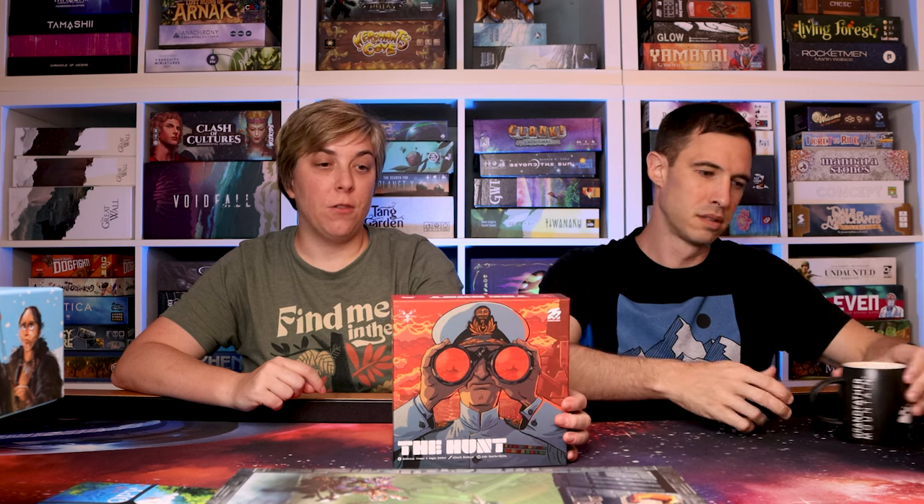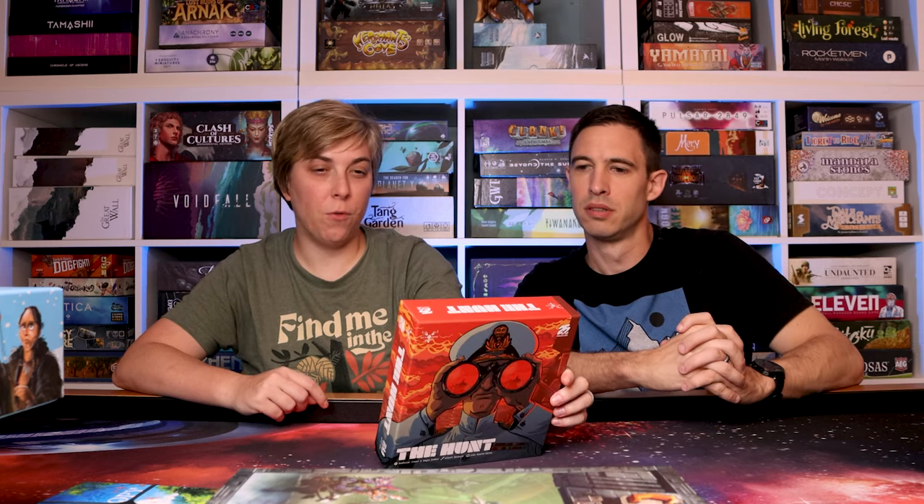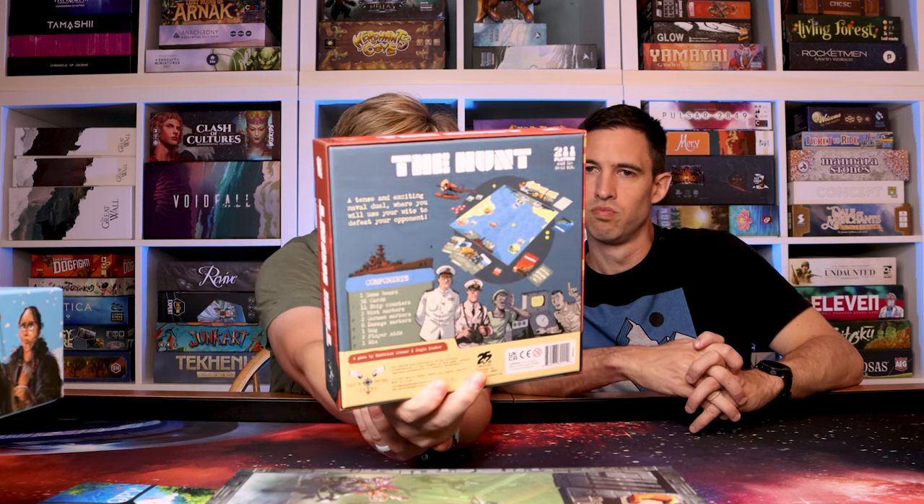The Hunt was also part of one of our mini reviews — go check that out. I liked it more than Justin, which is surprising since this is a two-player war-themed game, which we both tend to like. You have to go into it knowing there is some luck involved; if you're okay with that it's a fun game. Justin felt there was just too much luck.